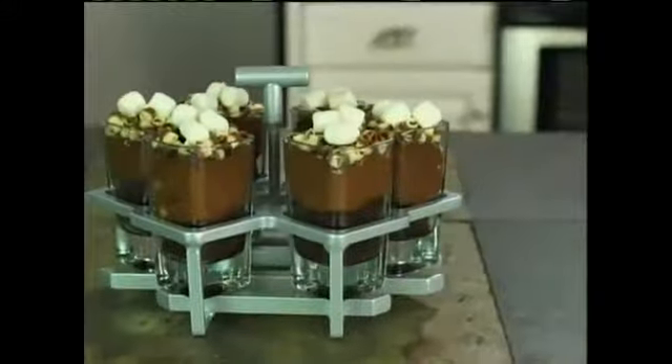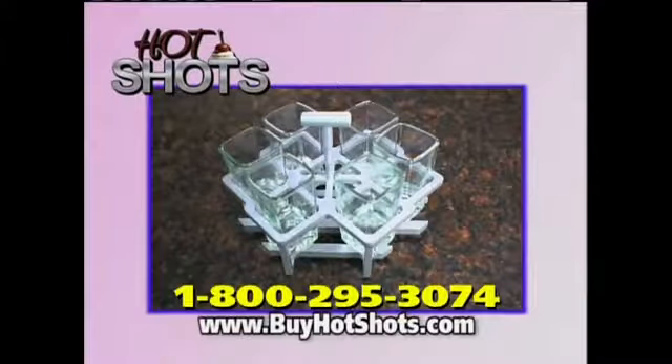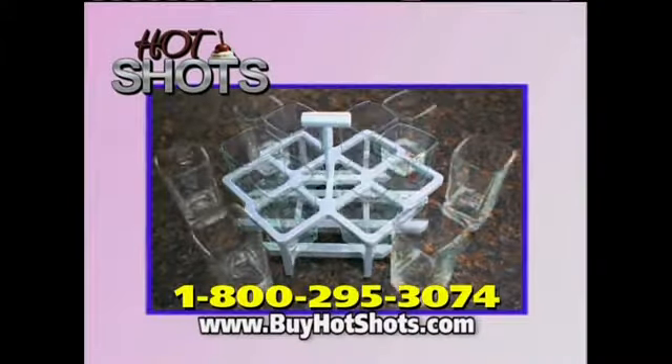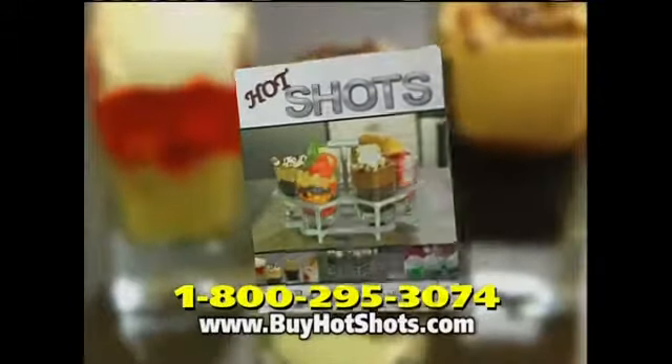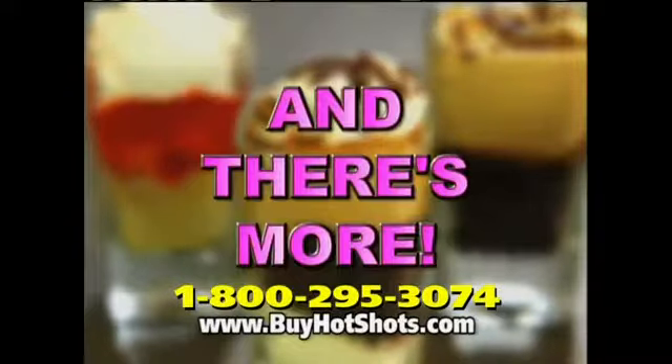Why serve this when you can serve this? Call now and get six Hot Shots glasses and the elegant serving caddy for only $19.95. Plus, we'll include the Hot Shot Idea Book with dozens of great dessert ideas for free. And there's more.